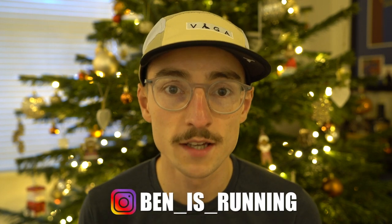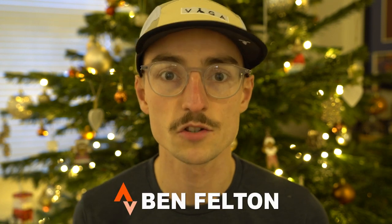So Christmas is almost here. In today's video I'm going to share with you my top gifts for runners. All of the items featuring in this video have been linked in the description along with any discount codes that I may have. So let's jump straight into it.